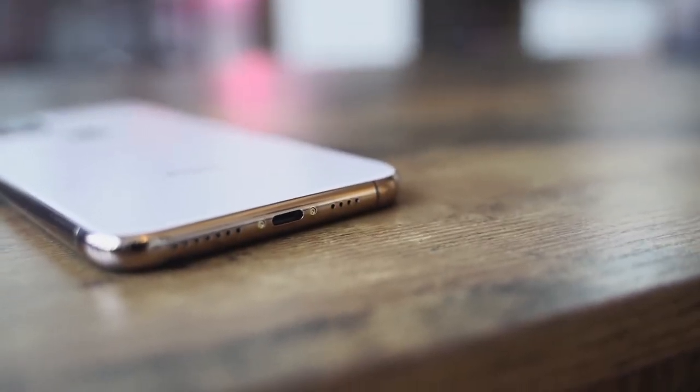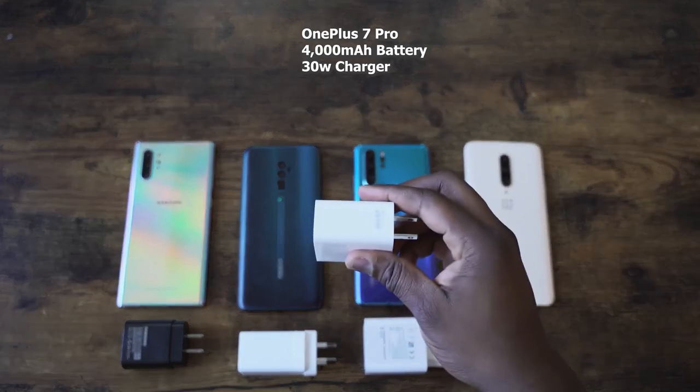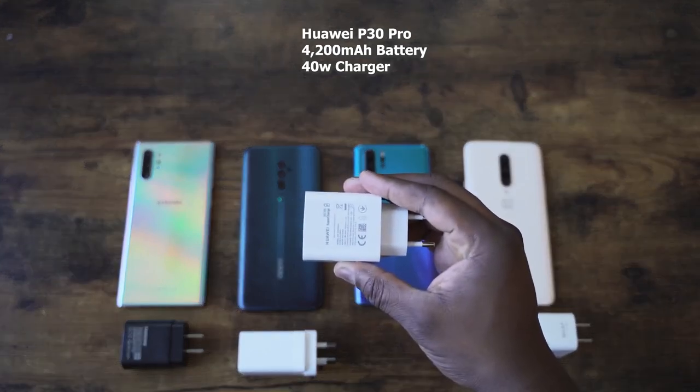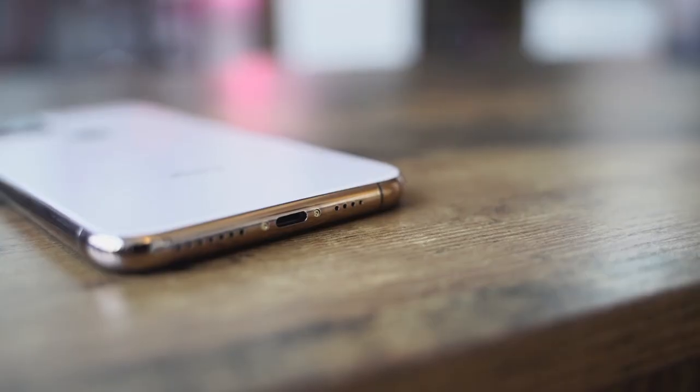The device is IP68 rated and has wireless charging as expected. We don't have confirmed info on whether it's faster wireless charging, so I take it as being the same, while Samsung has fast wireless charging up to 15 watts. Apple's wired charging is 18 watts, compared to the Galaxy Note 10 Plus at 25 watts. We don't know the exact battery size on the iPhone 11 Pro Max, but Apple says it offers five hours more battery life. It still uses the Lightning port.